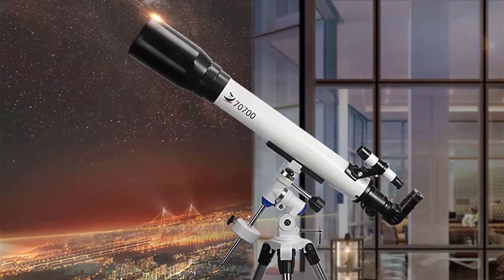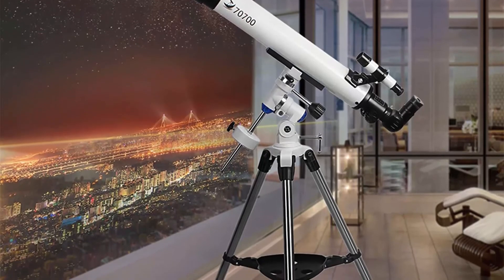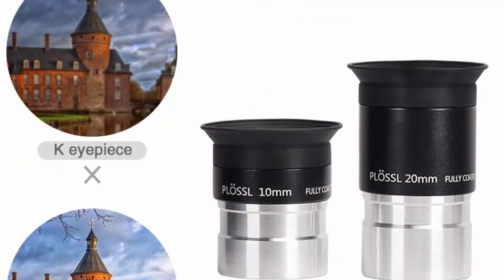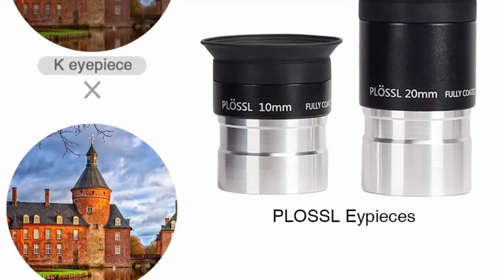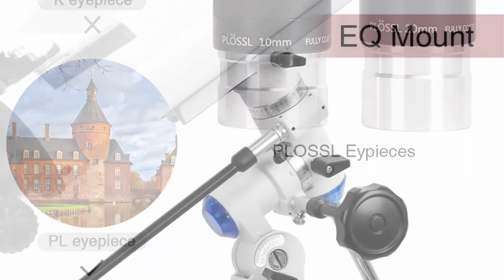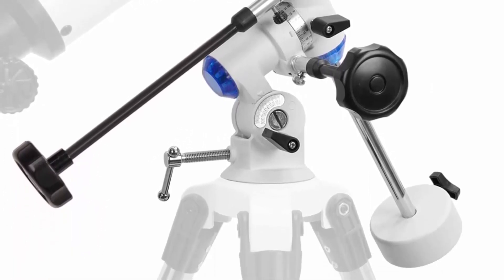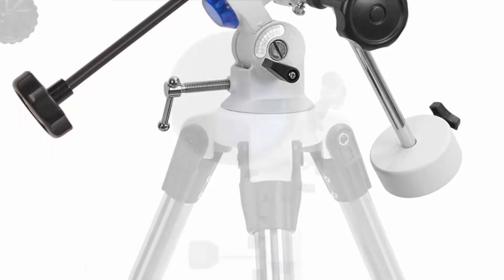The 70mm aperture and 700mm focal length telescope includes 10mm and 20mm Plössl eyepieces providing 70x and 35x magnification. Plössl eyepieces offer better optical performance than K and H eyepieces, effectively reducing chromatic aberration and halo. The equatorial mount comes with two slow-motion control cables for fine pointing adjustments in both right ascension and declination.